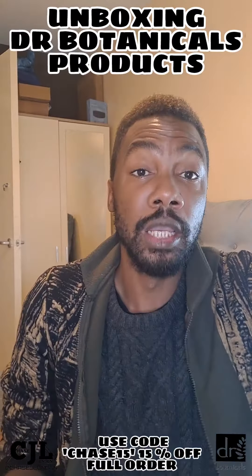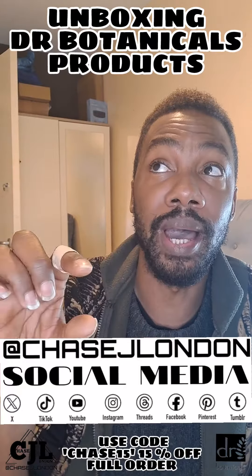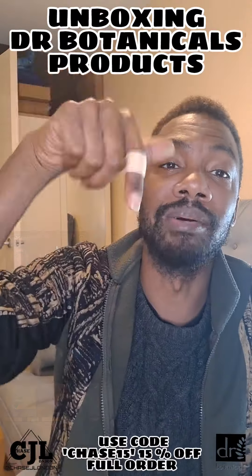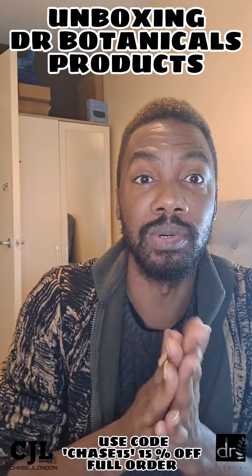Follow their social media down there, and you can follow my Dr. Botanicals highlight on my Instagram as well. All the discounts will be down there on the page. Thank you Dr. Botanicals — see you at the end of the video, bye!